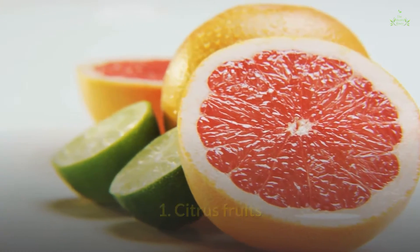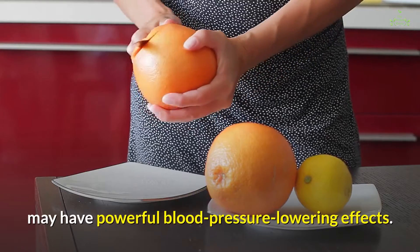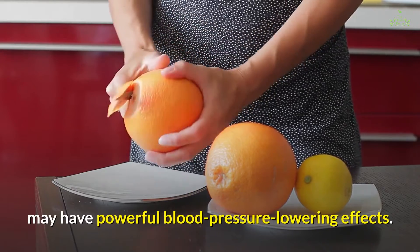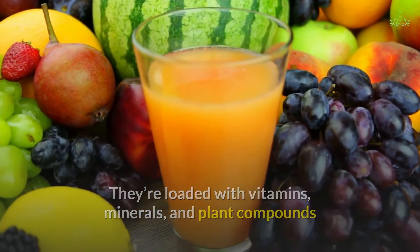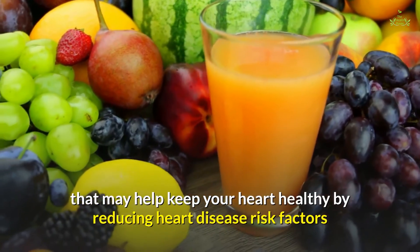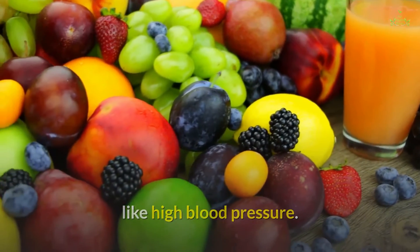1. Citrus fruits. Citrus fruits, including grapefruit, oranges, and lemons, may have powerful blood pressure-lowering effects. They're loaded with vitamins, minerals, and plant compounds that may help keep your heart healthy by reducing heart disease risk factors like high blood pressure.